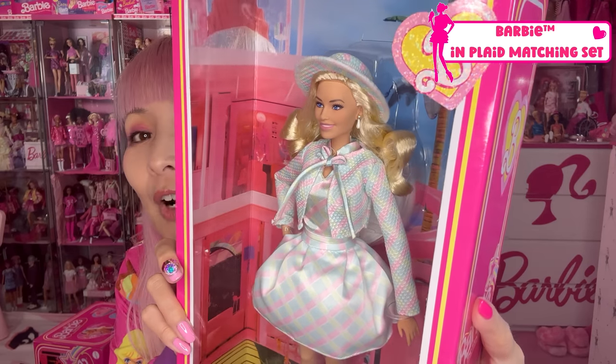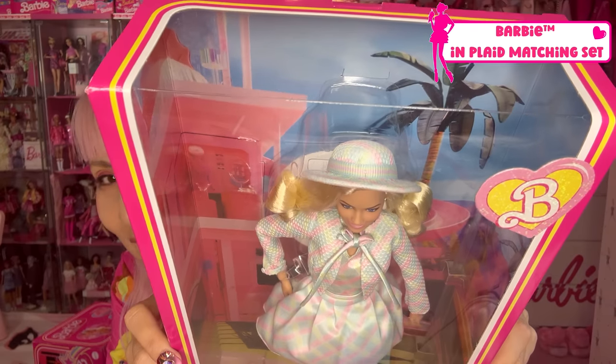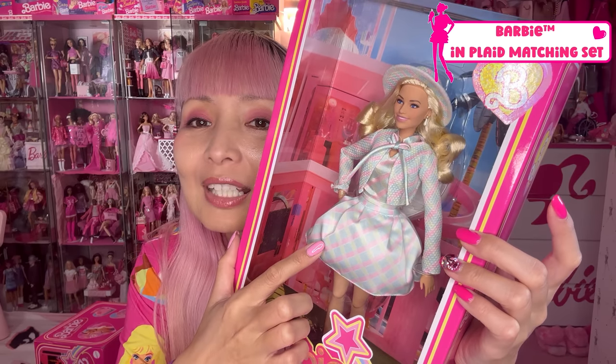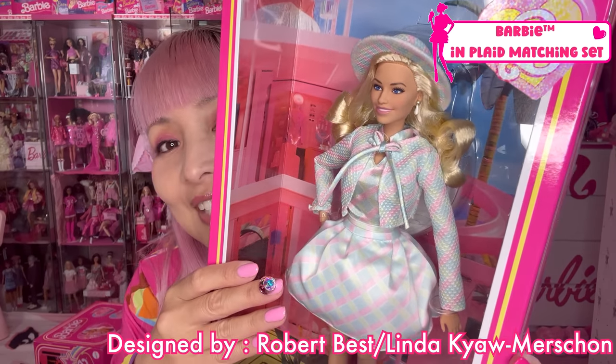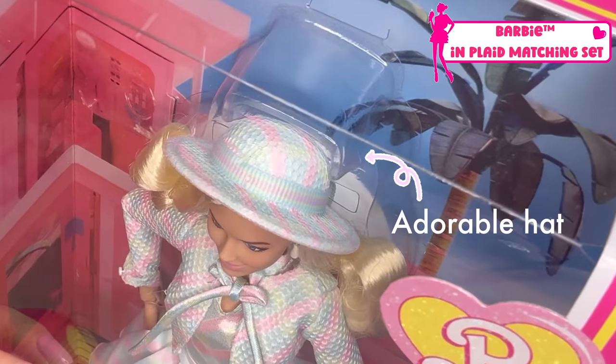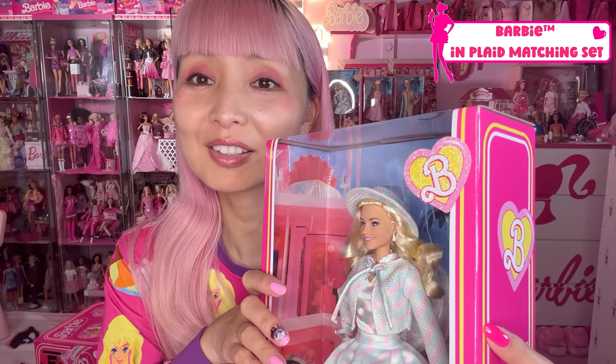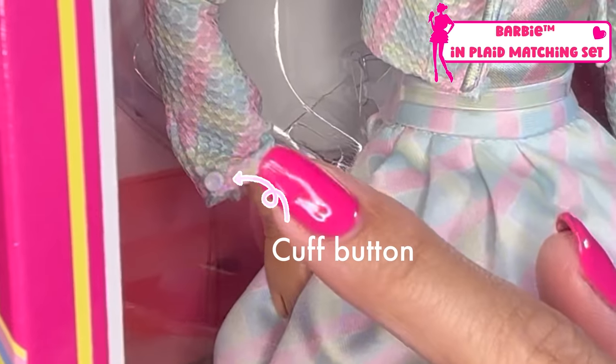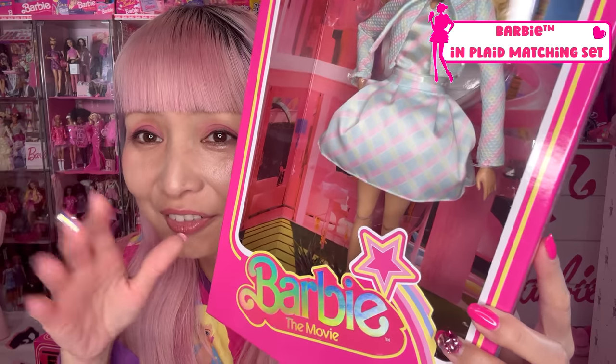And we have another Margot Robbie Barbie — Barbie in plaid dress! So cute. She's got a hat, a jacket, and matching dress. It's a beautiful plaid with blue, pink, and yellow. This doll is designed by Robert and Linda. This look is also from the movie. The hat looks adorable — there's a ribbon on the hat which makes it even cuter. Her top is more like a head coat. She can take her jacket off. Very detailed, very cute. She got her nails done in pink — I just have to check Barbie's nails all the time.